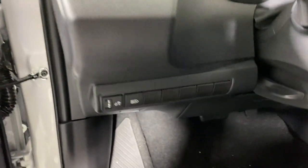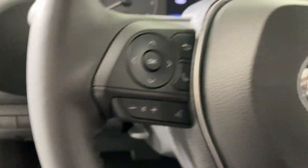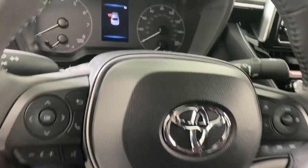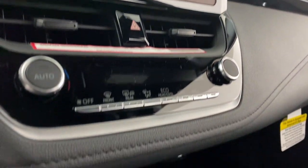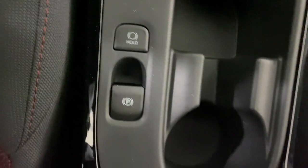These are just some of the great options this vehicle comes with: keyless entry, backup camera, satellite radio, heated mirrors, electronic stability control, aluminum wheels, alarm, steering wheel audio controls, rear spoiler, and leather steering wheel.